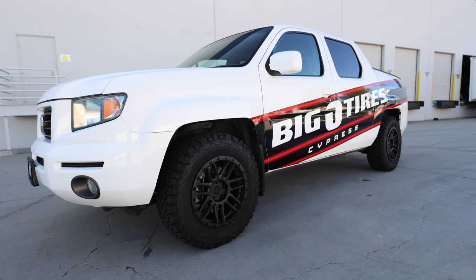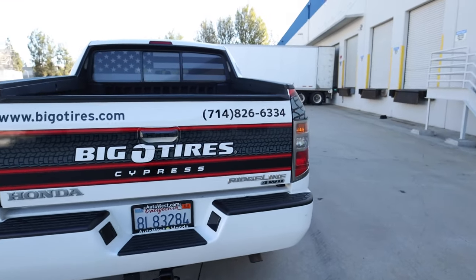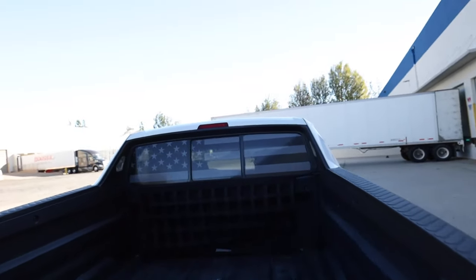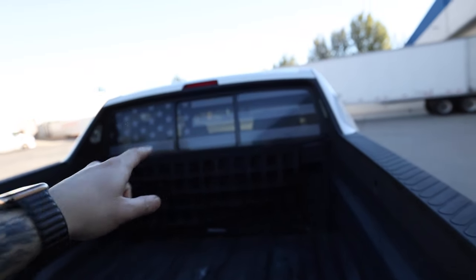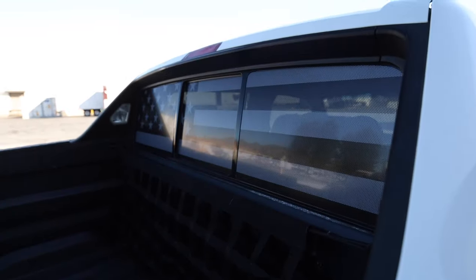Moving on to the next project — we just finished up this one for Big O Tires. The vehicle came to the shop white and they wanted some branding, something kind of simple on the sides. We did that — something simple on the side that ties into the back area, with some simple branding logos. We also did the back window in window perf. For those not familiar, window perf is a see-through film with little holes in it, similar to what you've seen on buses and big rigs.